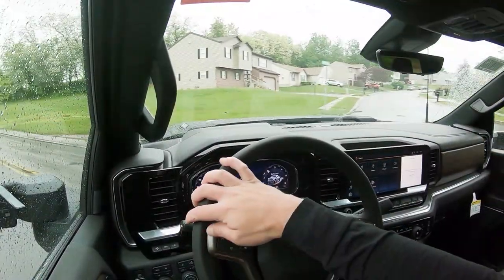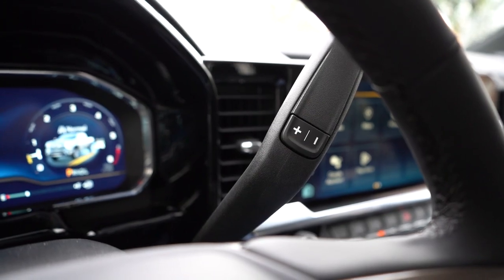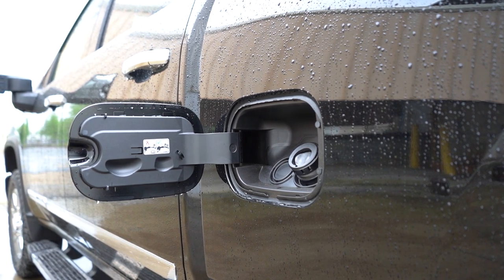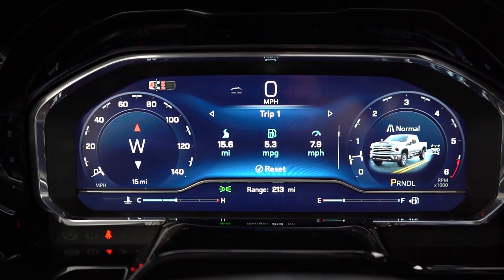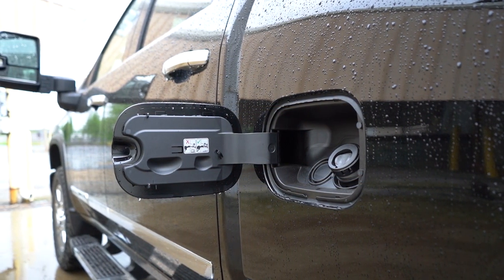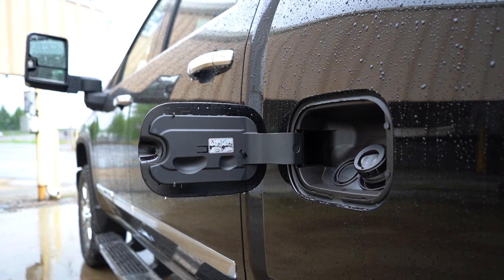That power is sent to all four wheels through a four-wheel drive system and an Allison 10-speed automatic. As far as MPGs go, this configuration is estimated at approximately 12 miles per gallon combined. However, in my short test drive — after leaving it running for an hour while shooting the exterior and interior — it came in around 5.3 MPG, so that's why that number looks so bad on the gauges.